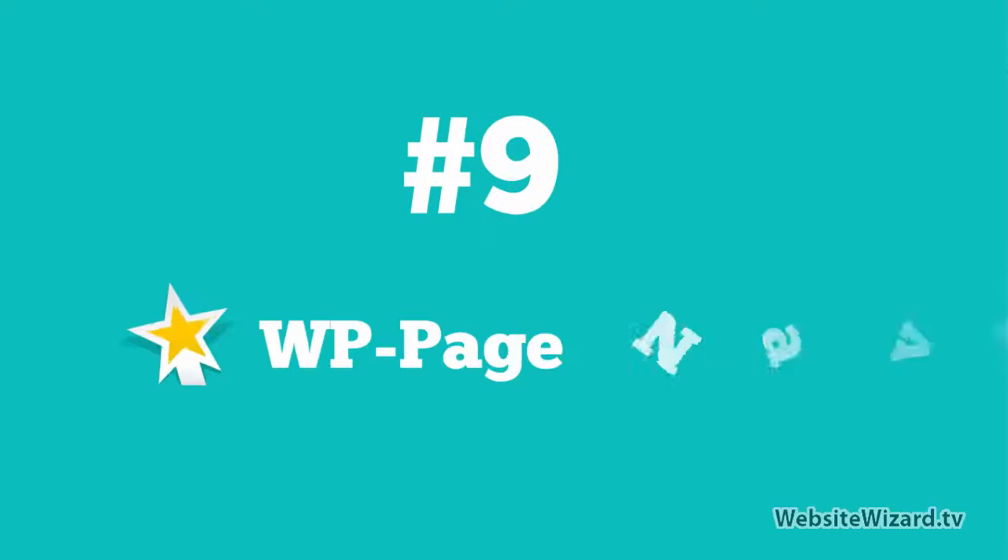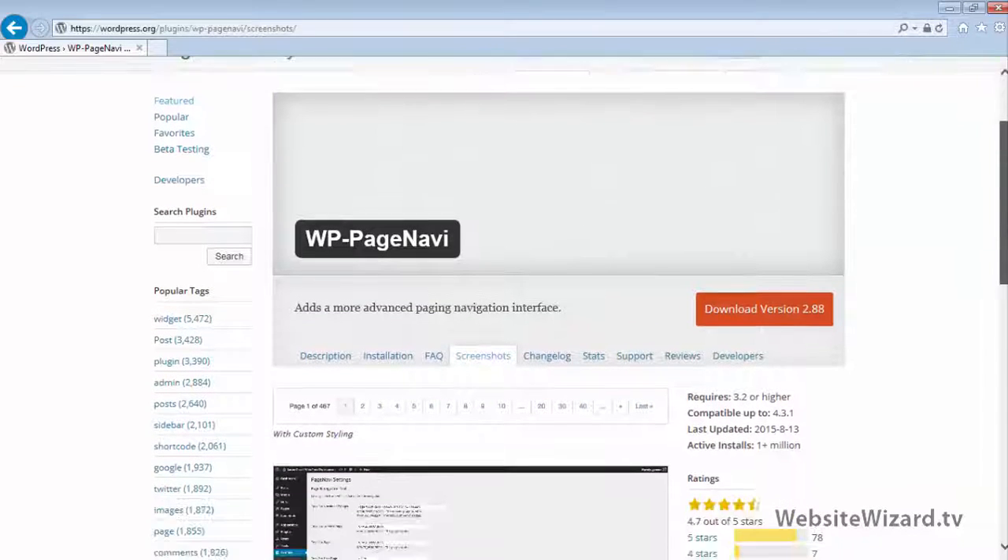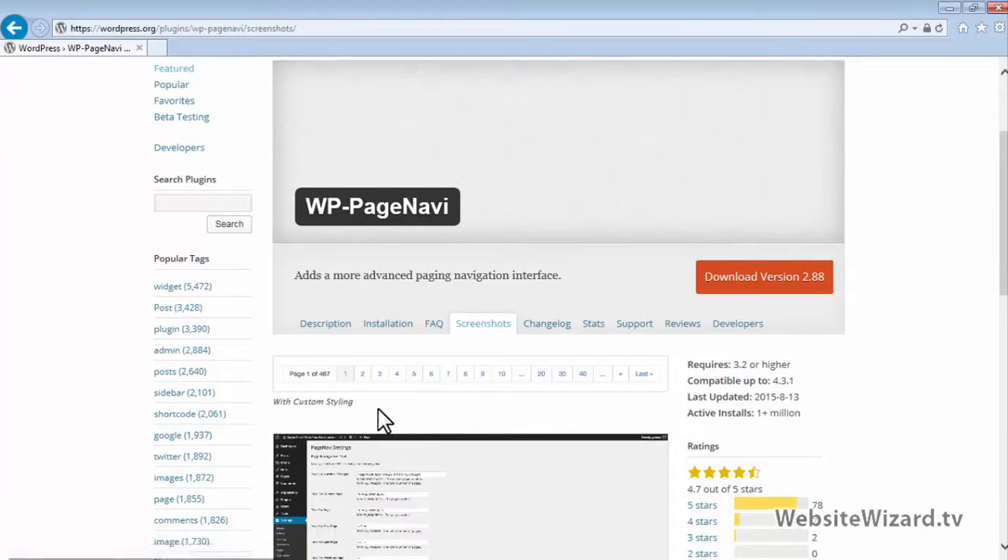At number 9, I've got WP Page Navi. This plugin is awesome and it allows you to add page navigation at the bottom of your site, as you can see right here. In most cases for WordPress websites, the theme will just display a link that says Next Post. Whereas with this plugin, it will display page navigation so you can navigate to page one, two, three, all the way through the site easily. It helps make your WordPress website more user friendly, so I definitely recommend this plugin.